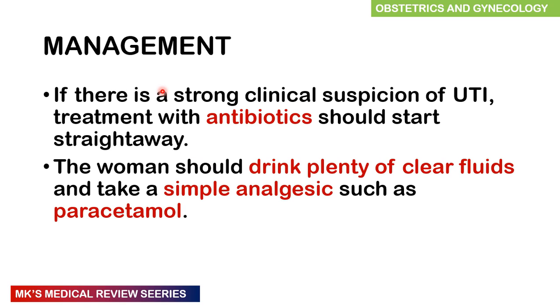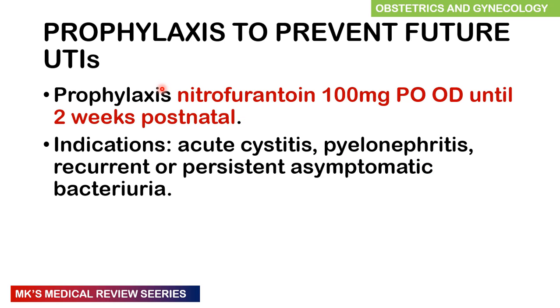Management includes doses of antibiotics which should be started straight away, encouraging the woman to take plenty of fluids, and simple analgesics such as paracetamol. There is also prophylaxis offered to patients to prevent future UTIs — often nitrofurantoin 100 mg once a day, usually at night, until two weeks postnatal. Indications include acute cystitis, pyelonephritis, and recurrent or persistent asymptomatic bacteriuria.